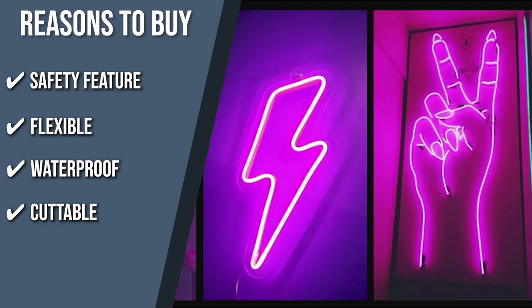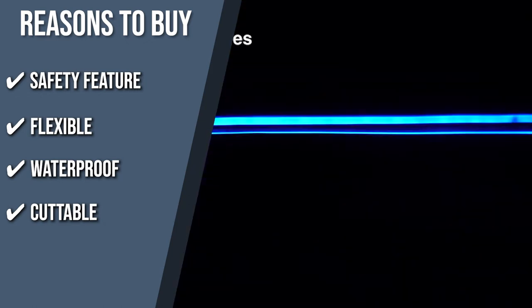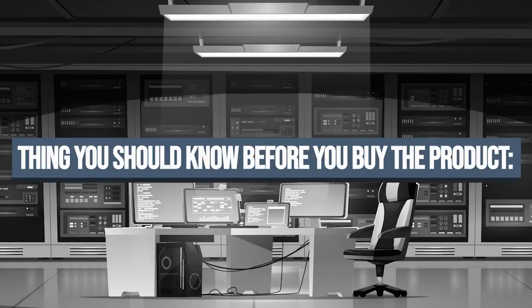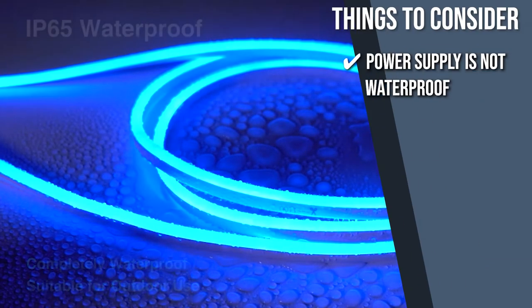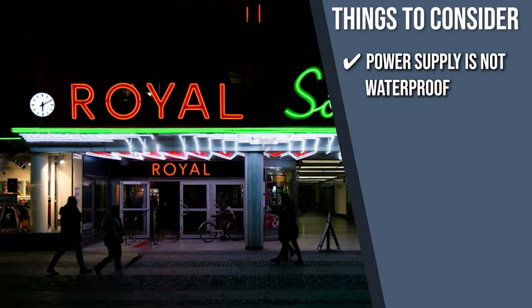Cuttable: since the rope light can be trimmed to your specifications, it allows you to construct various lighting and signage designs. Keeping all of that in mind, the thing you should know before you buy the product is, although it has an IP65 waterproof rating, the power supply is not waterproof.